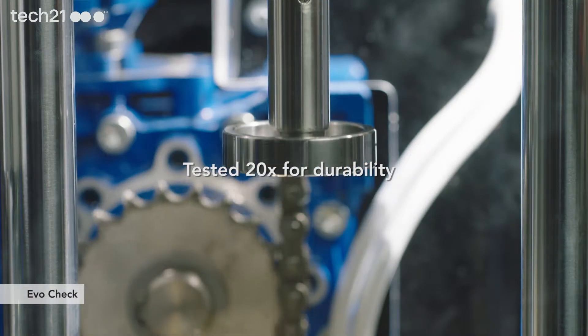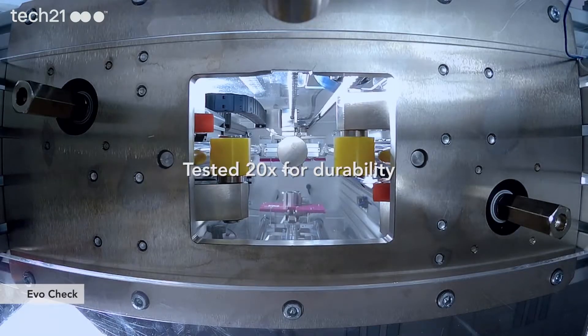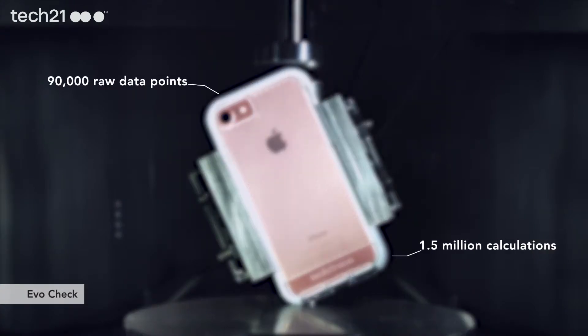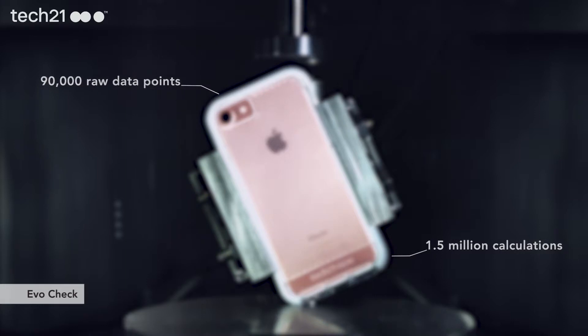And that's not based on hope or assumption — it's based on results and hard data. By drop-testing our EvoCheck cases 20 times in a bespoke impact testing machine, we capture up to 90,000 raw data points and carry out up to 1.5 million calculations for each drop. This means reliable testing, accurate results and scientifically proven protection that your customers can trust.